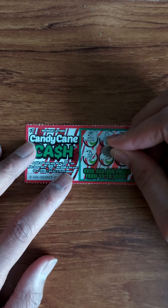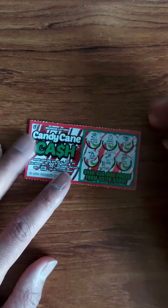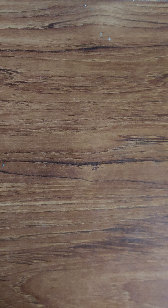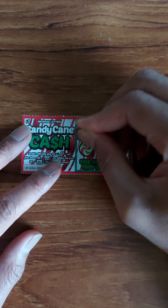Ticket number 241. Let's see if we can go back to back. Loser.